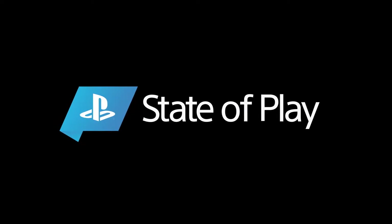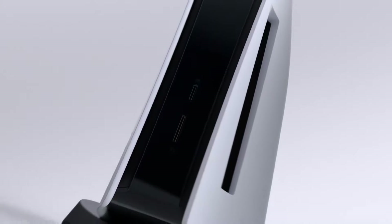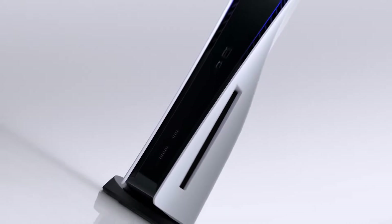Hi everyone. I'm Hideaki Nishino and I head up PlayStation's platform planning and management team, which includes product and UX design. Today, we are finally going to give you a look at the PlayStation 5 user experience. We will see some of the features that enable games to work together with the hardware and network to deliver a truly next-generation experience.